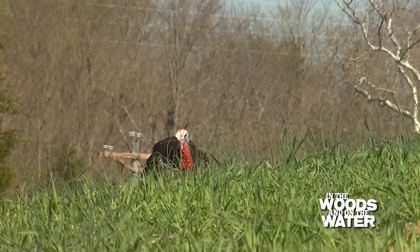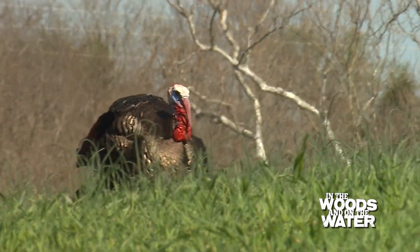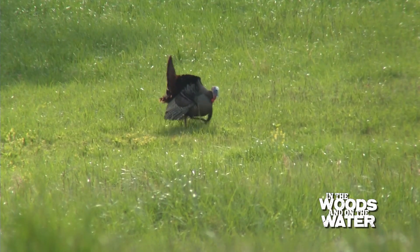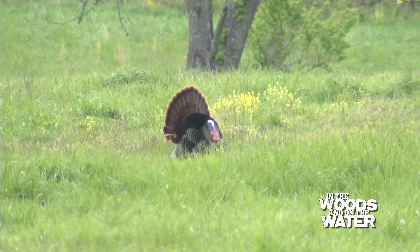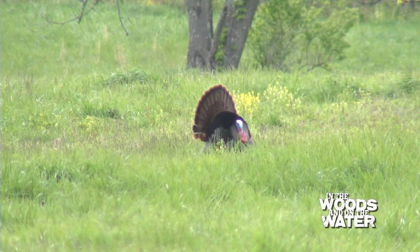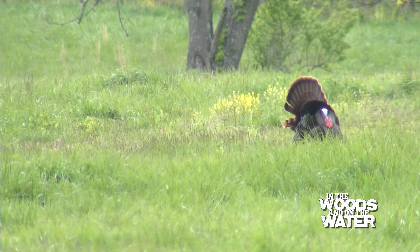I think we're going to have a good hunting season this spring. Two years ago we actually didn't have a great hatch, but the two years before that we did, and so there should be birds that were hatched in 2018 and 2019. This past summer we had a really good hatch as well, so there'll be a lot of jakes on the landscape.